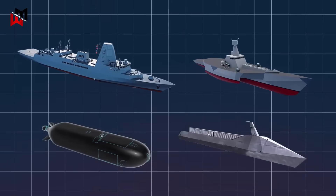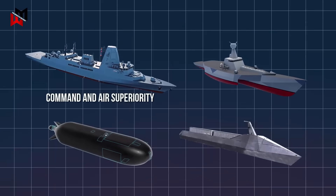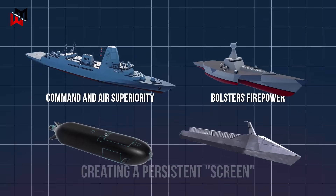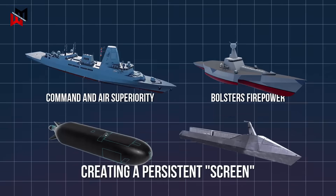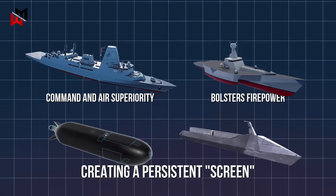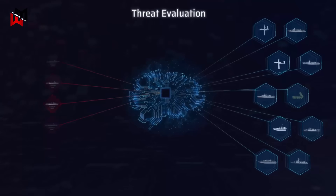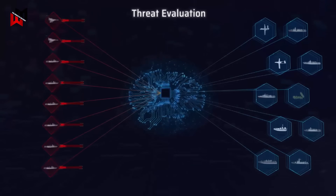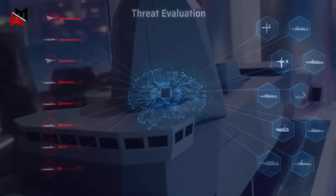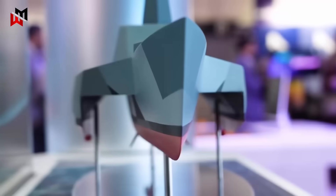The true power of these platforms lies in their integration. The Type 83 provides command and air superiority, while the Type 91 bolsters firepower. Meanwhile, the Type 92 and 93 form a dynamic anti-submarine warfare duo under Project Cabot, creating a persistent screen across the Atlantic to counter submarine threats. This networked approach leverages artificial intelligence, data links, and unmanned systems to achieve mass in naval operations — more platforms, more sensors, more weapons — without proportional increases in manpower or budget.